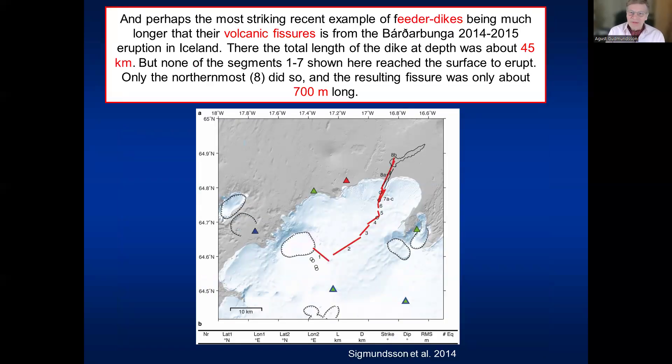Perhaps the most dramatic example is from Bárðarbunga in central Iceland in 2014 to 2015. The dike was at least 45 kilometers long, segmented from segment one to segment eight — but all segments were essentially arrested at depth, maybe one to two kilometers, and did not make it to the surface, except segment 8b at the end. That formed a volcanic fissure, initially around 1500 meters but mostly 700 meters, gradually becoming one crater cone that erupted for a long time. So clearly the feeder dike was much longer than any of the volcanic fissures it gave rise to, meaning most of the dike was arrested.